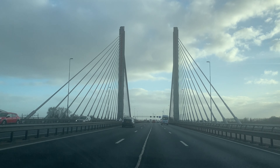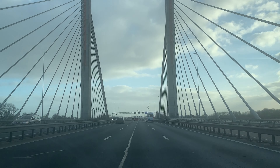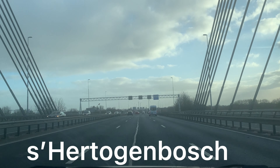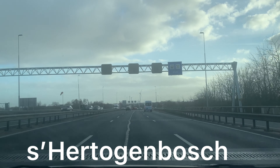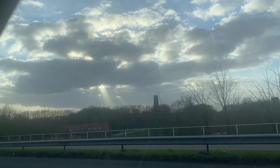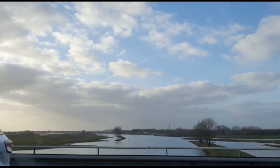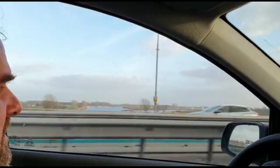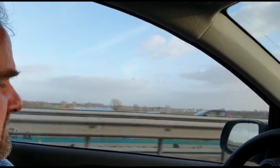We are on the way to Den Bosch, so we will show you the Den Bosch city later - the capital of North Brabant here in the Netherlands. Look, there's the church and a nice river. In two kilometers, take the exit onto E25.